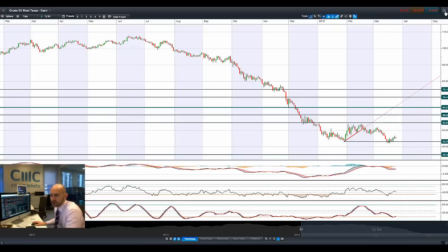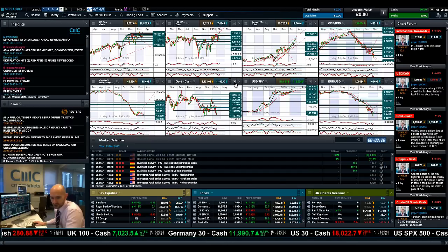Today should be interesting for the crude oil inventories. The last couple of times — the last two weeks — it's actually come in quite high, but the crude price has still increased in value. So that will be one worth watching later on today.